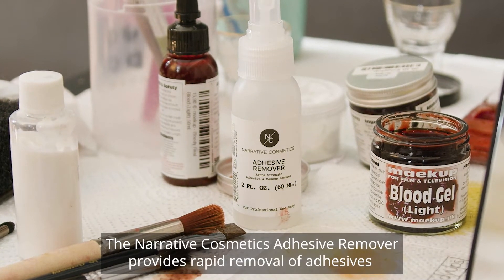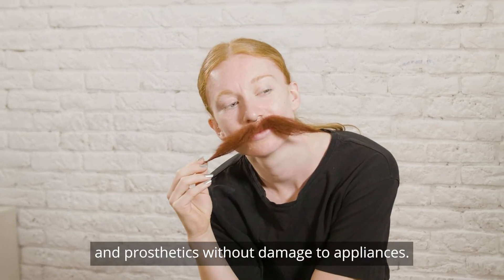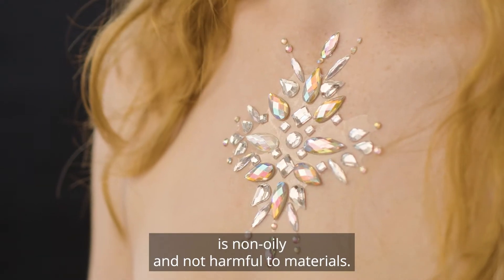The Narrative Cosmetics Adhesive Remover provides rapid removal of adhesives and prosthetics without damage to appliances. It's excellent for use on delicate lace, wigs, and skin, and is non-oily and not harmful to materials.